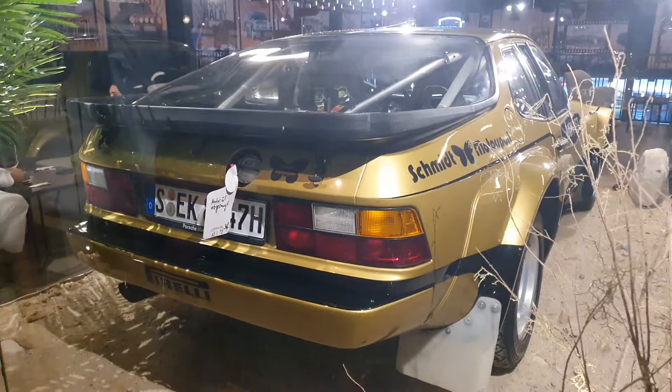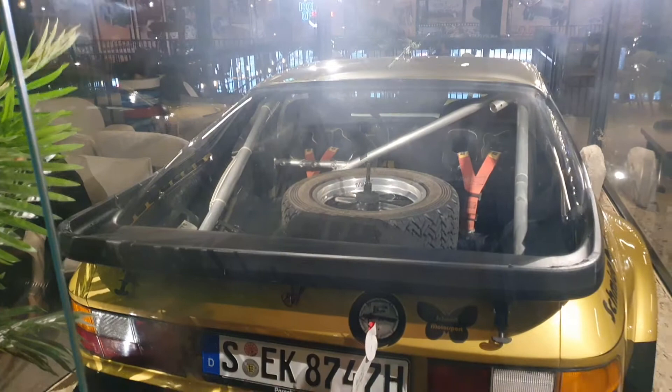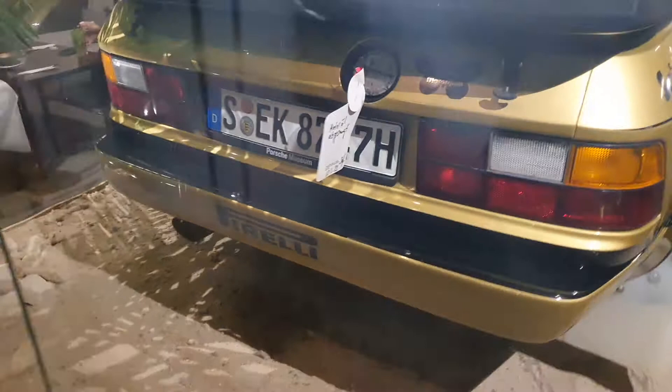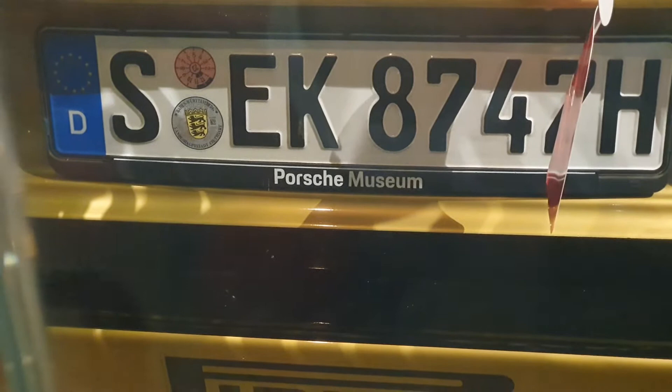As for the rear, the spoiler wing is basically a large plastic tray that has been cut out and fitted onto the rear window. You can see the spare tire, and there's a strange piece of paper hanging off the back. If you look at the license plate, something written there says 'Porsche Museum,' which tells you that yes, this is an actual car from the Porsche Museum.